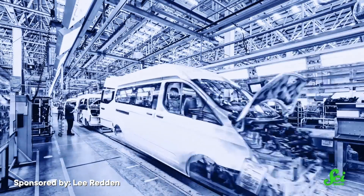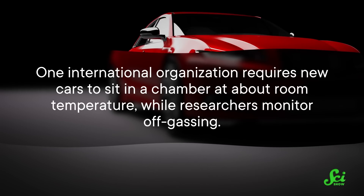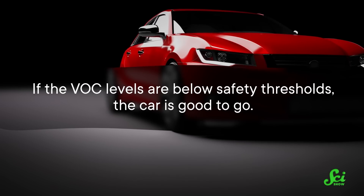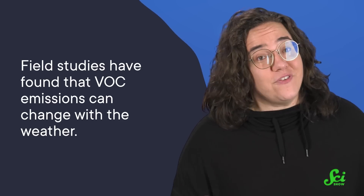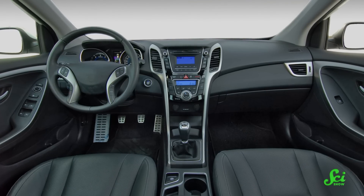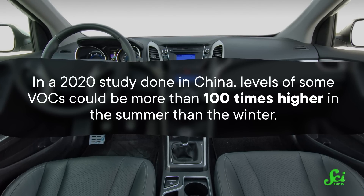Car manufacturers are expected to figure out how many of these molecules are floating around in their vehicles. Different countries and companies have different standards for emissions and how they should be tested. For example, one international organization requires new cars to sit in a chamber at about room temperature while researchers monitor off-gassing. If VOC levels are below safety thresholds, the car is good to go. Except, field studies have found that VOC emissions can change with the weather — and when air temperatures were higher, so were VOC levels. In a 2020 study done in China, levels of some VOCs were more than a hundred times higher in summer than in winter.